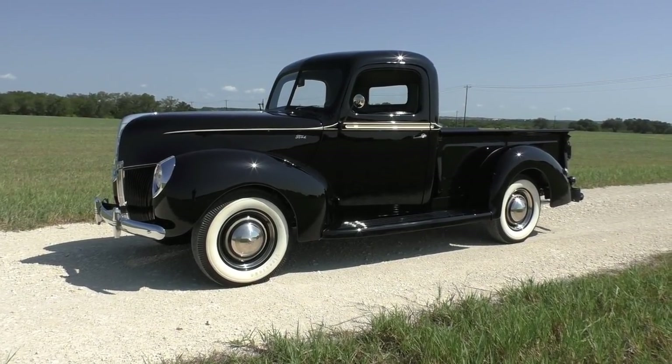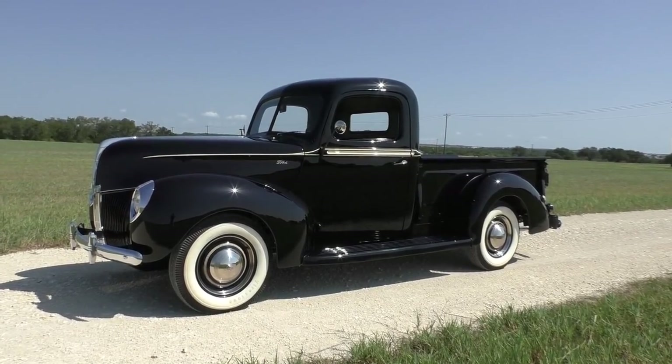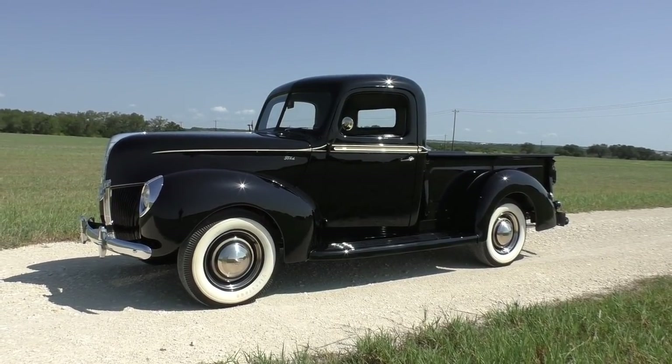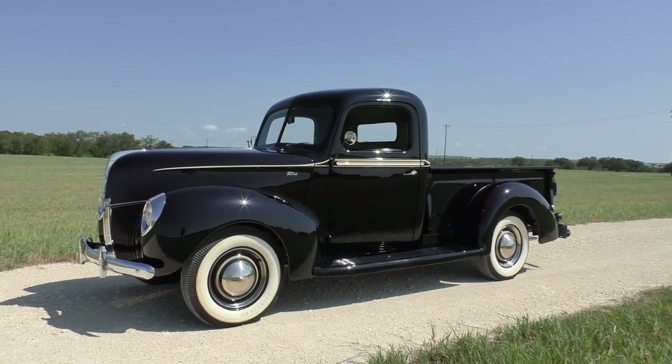All right, here we are on a beautiful Andes, Texas day looking at a very nice 1940 Ford pickup. A little breezy today, a little bit muggy, but we'll get through this anyway. Very nice little pickup. Full respect to originality kind of restoration. Very nice. Let's walk around and we'll tell you what we know.